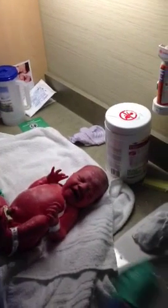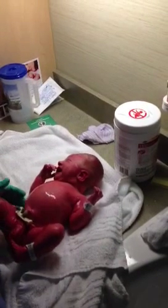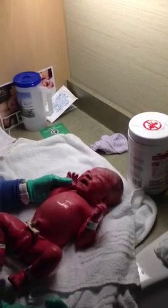See how when he's left alone he kind of startles? That's called the startle reflex. This is another little one that we check — see, that's a gag reflex.